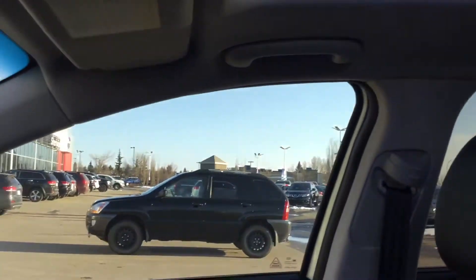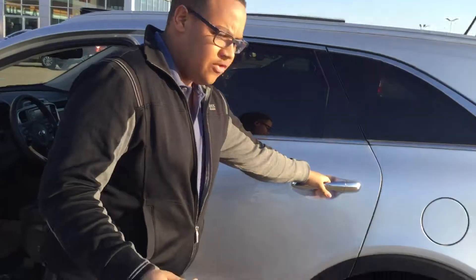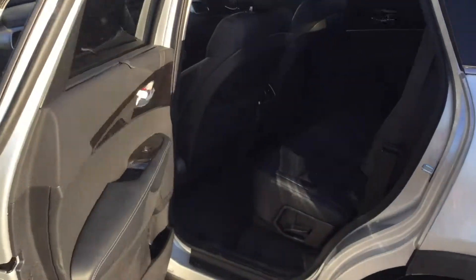A favorite feature of this vehicle is the panoramic sunroof — very nice to have, especially now that it's getting warmer. It also has automatic headlights.